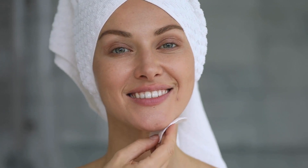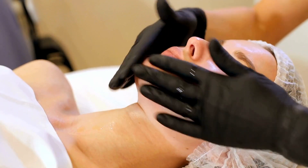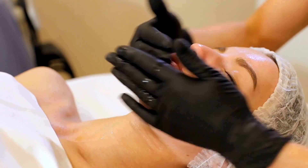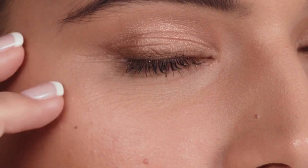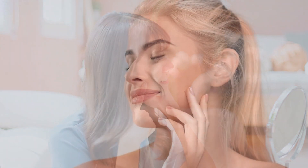Hyaluronic acid stands as the ideal post derma rolling partner, backed by clinical studies. With antioxidant properties, this ingredient not only hydrates the skin but also attracts and retains moisture. A study in the International Journal of Biological Macromolecules highlights hyaluronic acid's ability to stimulate collagen synthesis and its application in the fight against skin aging, positioning it as a scientifically supported ally in the quest for radiant and resilient skin.